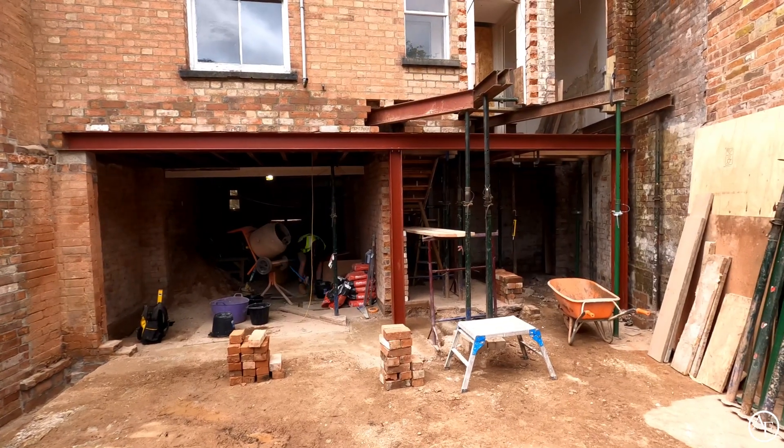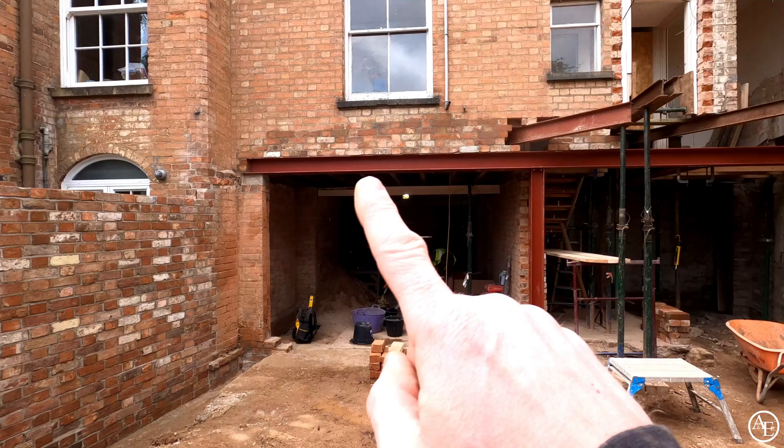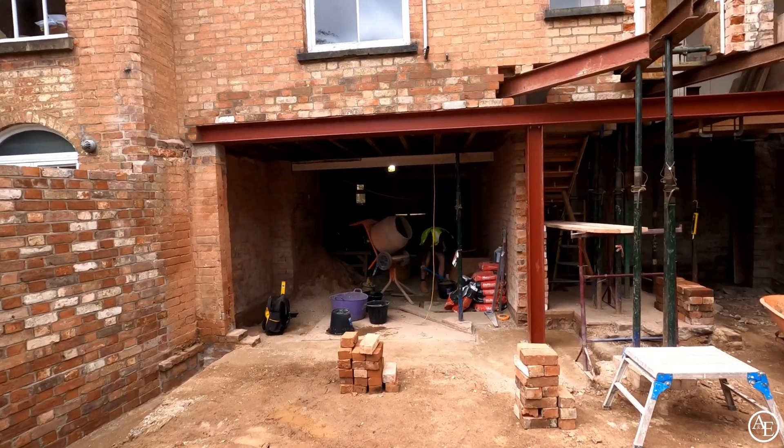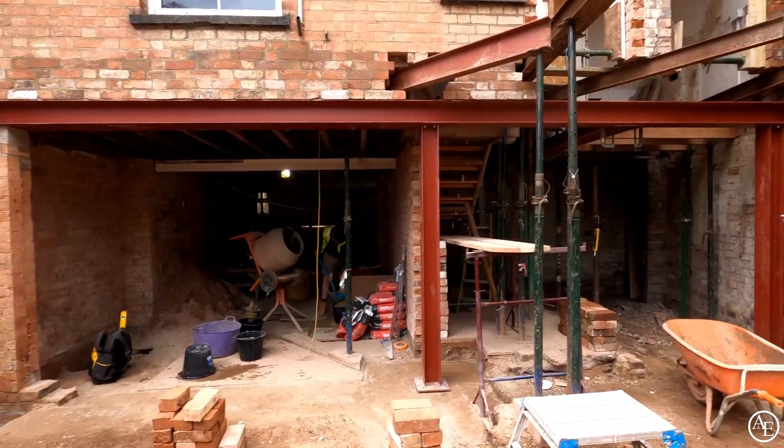Good morning guys. Right, so I have been away for a couple of days doing various bits and bobs, so unfortunately I haven't been filming. But while I've been away the guys have been very, very busy. So we've got all these needles out from here now and we've just got this delicious opening which is absolutely amazing — love that.